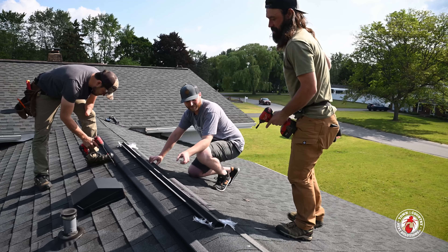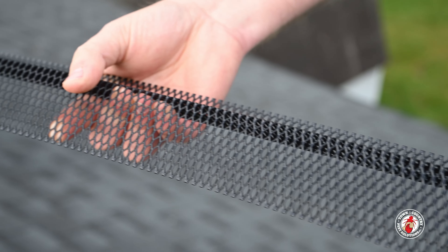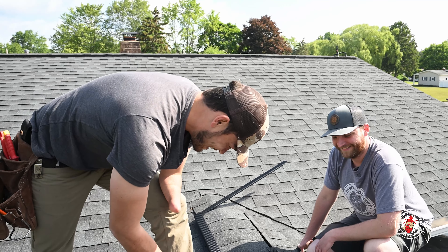Coming up on Around Town, we're on yet another rooftop. We're going to be installing quite a few feet of Ridgeguard. What is Ridgeguard, you ask? Stay tuned to find out — Around Town with Town & Country Pest Solutions.